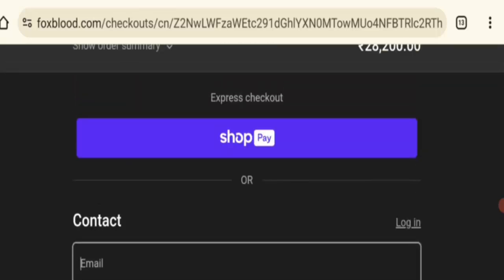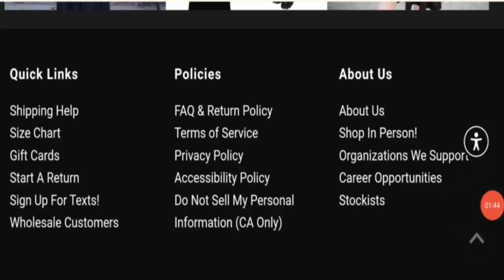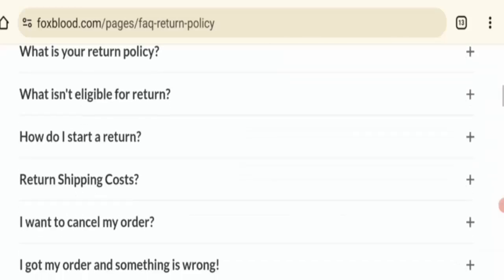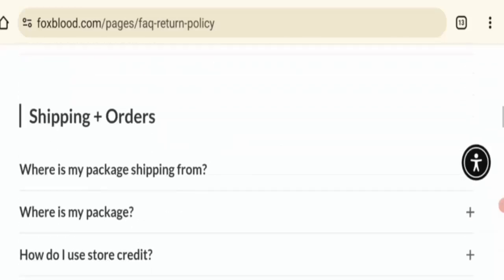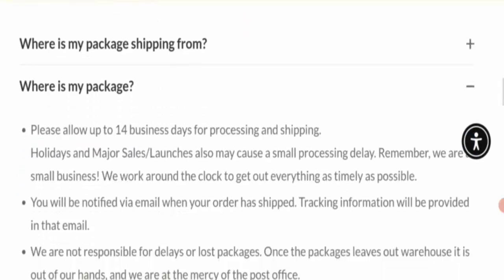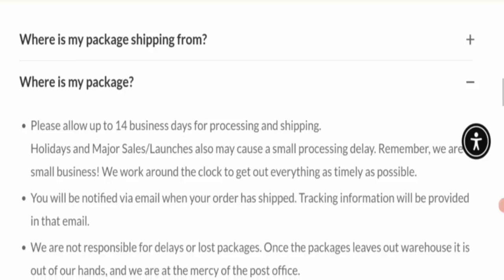Next is shipping information. Click on the shipping help section and scroll down. Under 'Where is my package,' this site mentions 14 business days for processing your order, plus delivery timing.